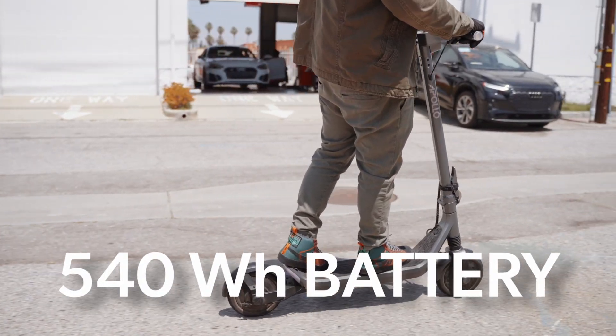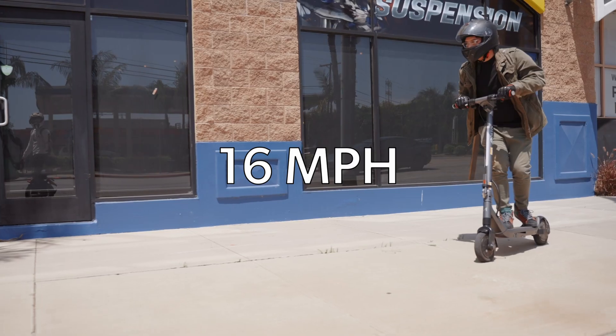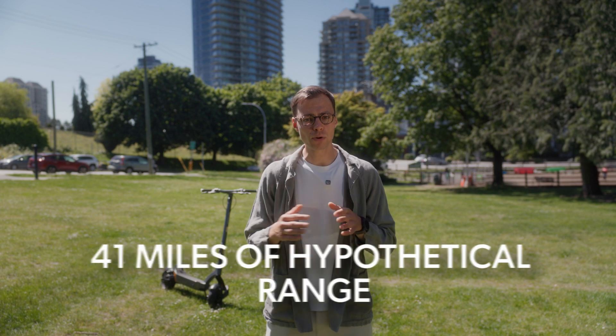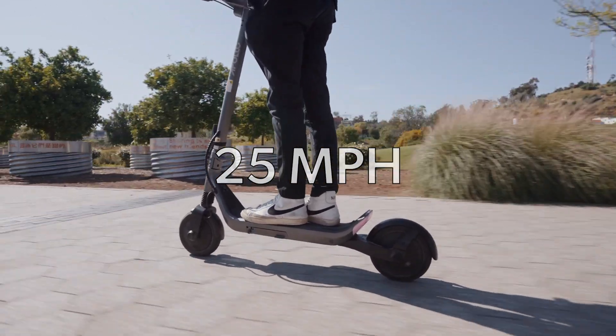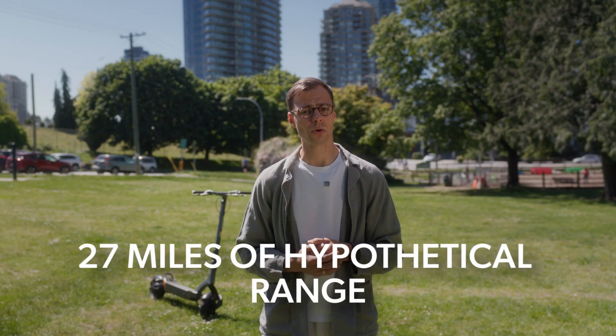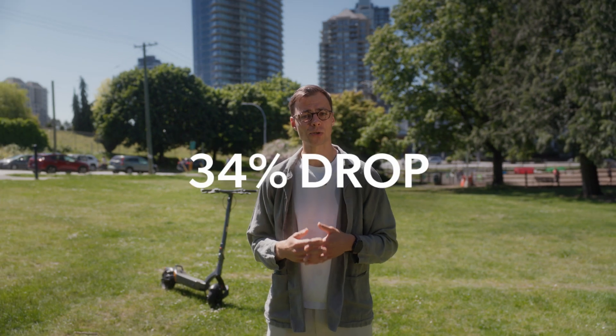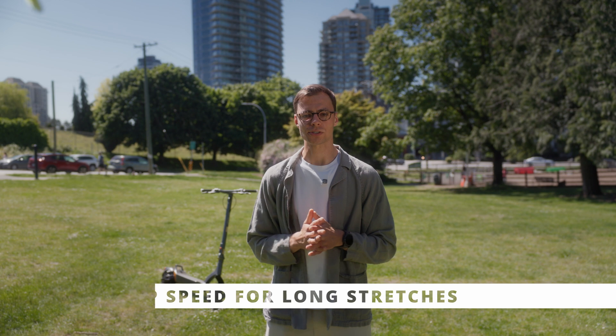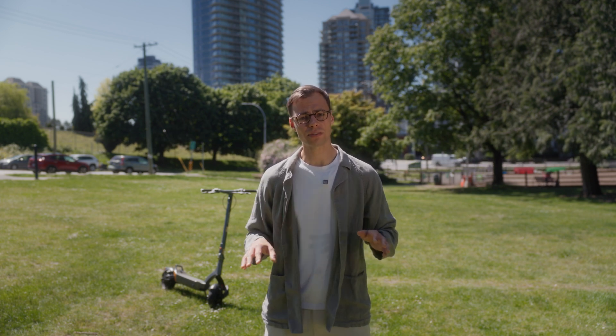So how much does speed actually cost you in range? The Apollo Go has a 540 watt hour battery. If you ride at a steady 16 miles per hour, our data shows you'll use around 13 watt hours per mile, giving you roughly 41 miles of hypothetical range. But if you push to 25 miles per hour near the max speed limit, your consumption jumps to about 20 watt hours per mile, cutting your range down to only 27 miles — a 34% drop. So here's the move: cruise at 15 to 18 miles per hour for most of your ride and save top speed bursts for wide open stretches. If your scooter has it like ours do, use cruise control. It helps lock in that efficient speed, keeps your throttle steady, and stops you from creeping faster than you meant to.